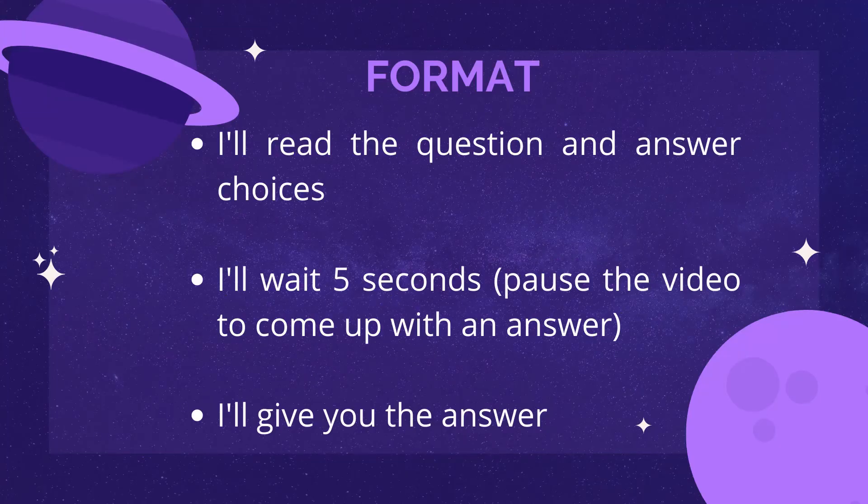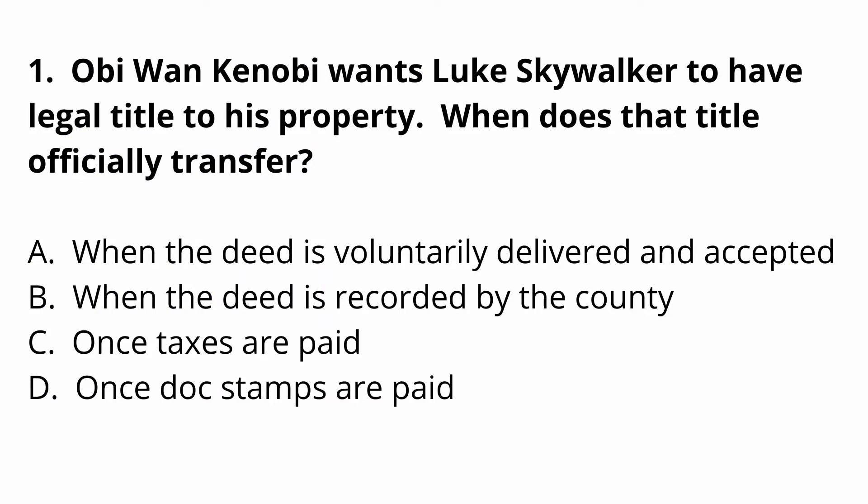Now on to the practice questions, designed to test your knowledge of what you've learned. I'll read the question and answer choices to help people listening to audio only, then give you five seconds — pause the video to work out an answer for yourself. Question one: Obi-Wan Kenobi wants Luke Skywalker to have legal title to his property. When does the title officially transfer? A, when the deed is voluntarily delivered and accepted. B, when the deed is recorded by the county. C, once taxes are paid. D, once doc stamps are paid.